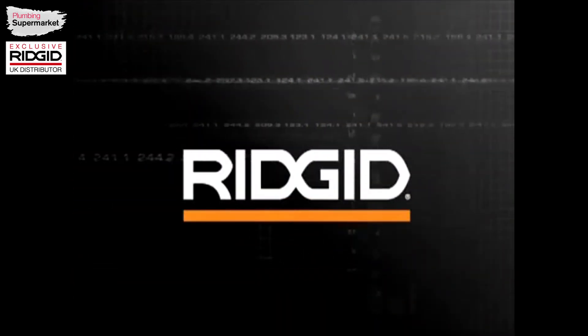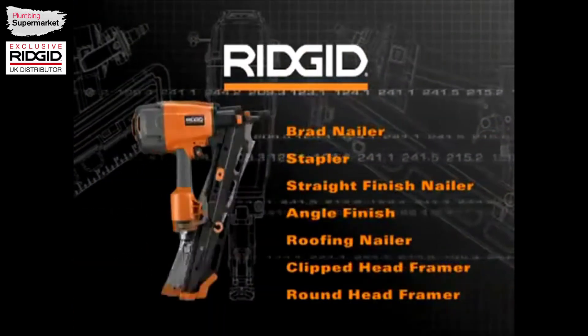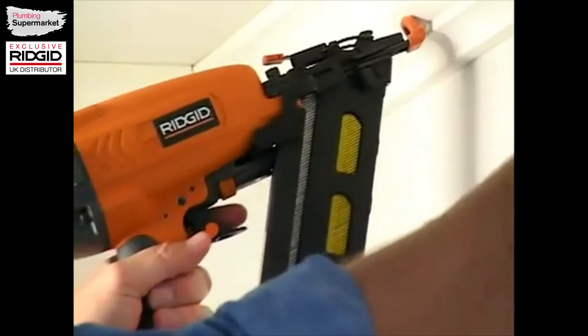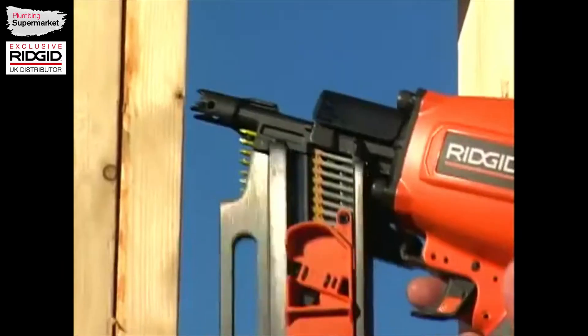RIDGID tools are the premier tools for the professional builder and contractor, and RIDGID's new line of pneumatic tools represent the finest in RIDGID's innovative FastenEdge technology. RIDGID's pneumatic tools provide long-lasting reliability and comfort, the keys to maximum productivity, day in and day out.